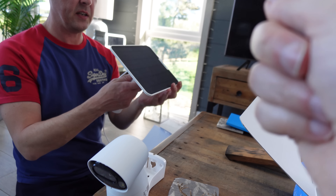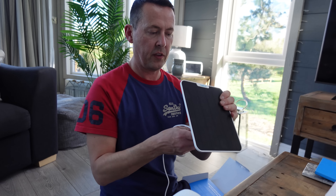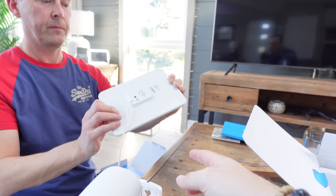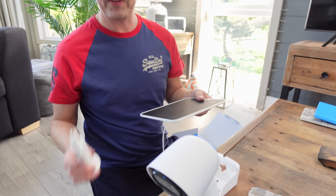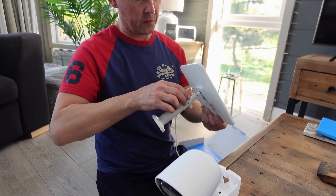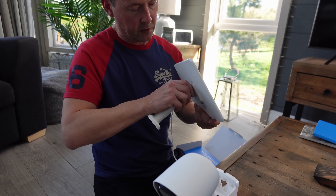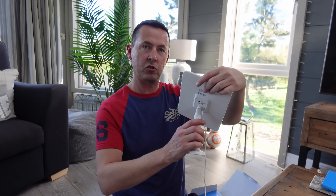You don't have to use the stand either - you could hook it onto a wall. We may even glue it to the van roof with Sykaflex. If you're using it in a house you can put it somewhere flat, stick it to a wall, or put it on the stand and tilt it - it's a 360 degree stand so you can point it in any direction. Straight up is obviously where the sun's going to be every day.